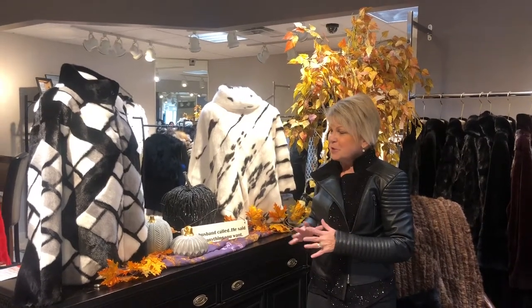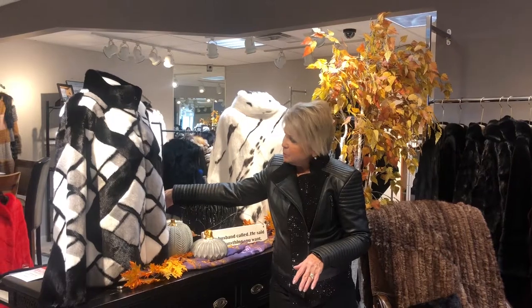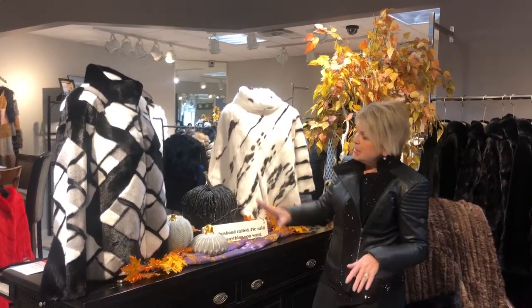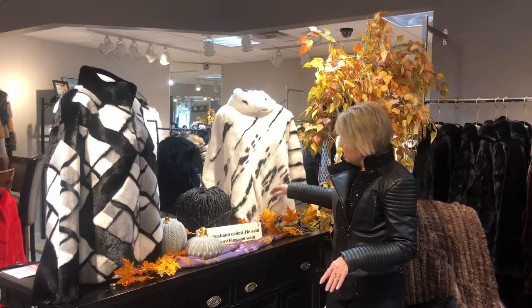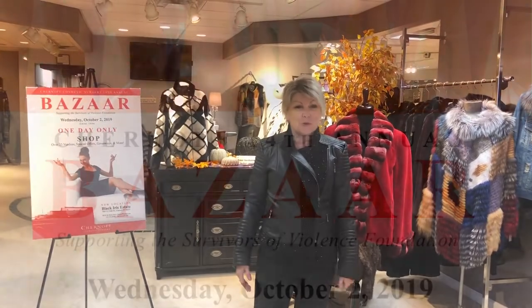They're so stylish and fun. This geometric styling — I have a little zipper jacket in three different colors of mink: black, gray, white, all natural. And then this gorgeous little poncho, it's just adorable. So you'll have to come in the store, as well, because we'd love to see you. We hope to see you Wednesday October 2nd at the Chernoff event at the new venue, the Black Iris Estate. If you can't make it there, we'd love to see you at our store, Day Furs in Carmel.